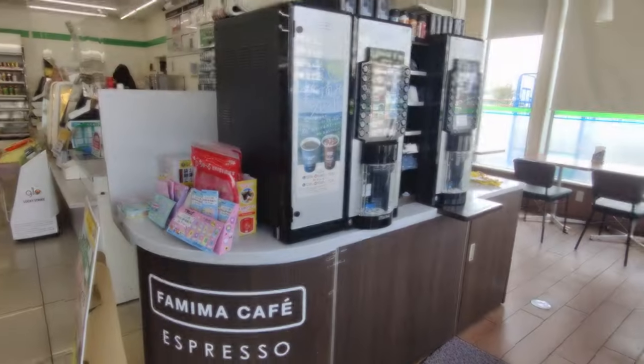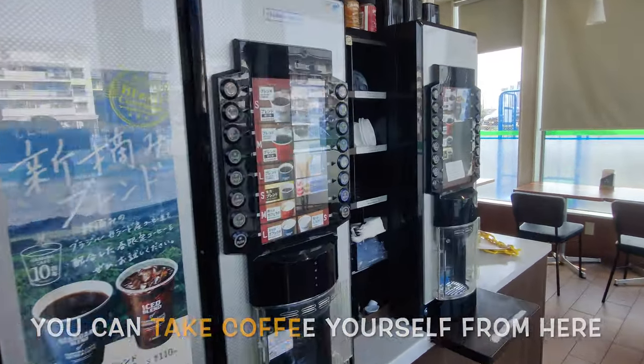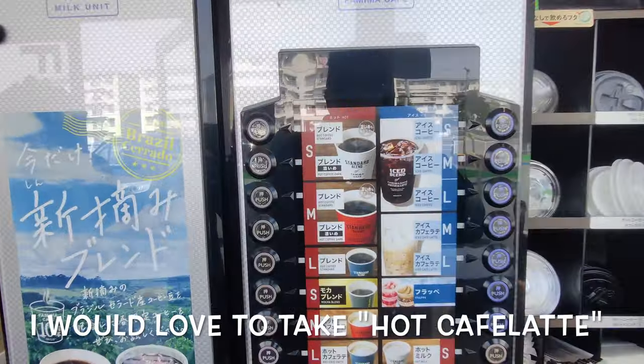You can also get coffee from here. You just pay first, then take the cup and get your coffee — here are the available options.